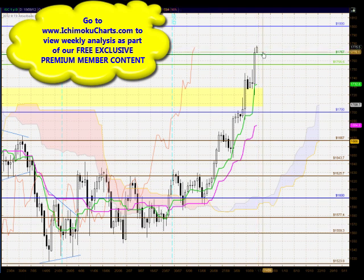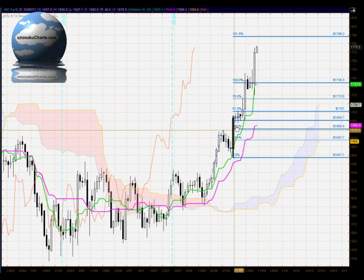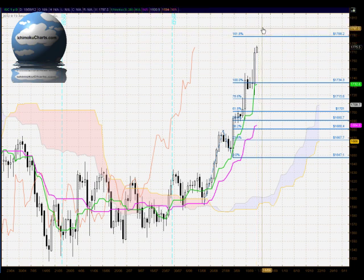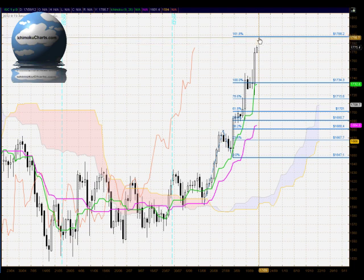In terms of the Fibonacci extension, we're examining the first time frame uptrend relative to the prior trending move. We've now traded through the 100% level at 1734 and are now trading toward the 161.8% level at 1788, which coincides roughly with the 1800 level. That will be a significant level for this market over the next day or two.